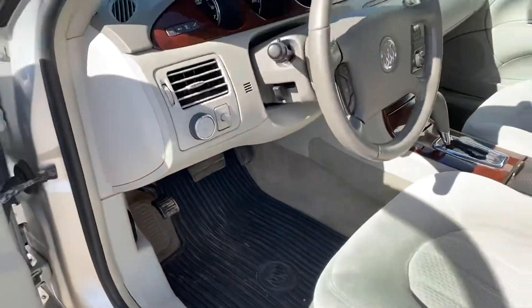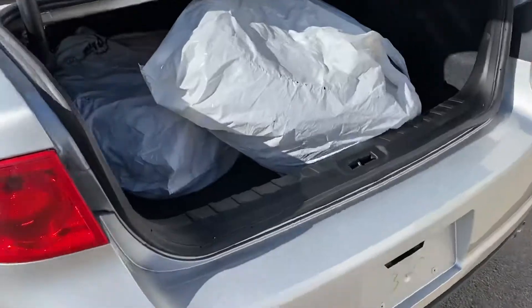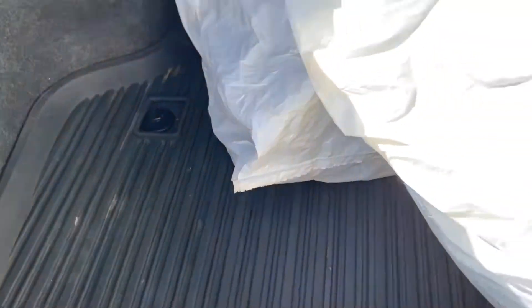Inside there are rubber floor mats, and even the trunk liner is a rubber liner.